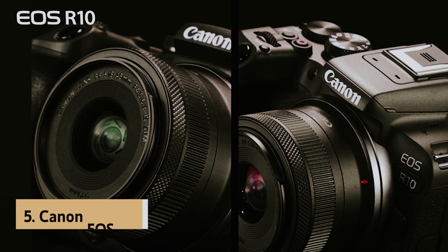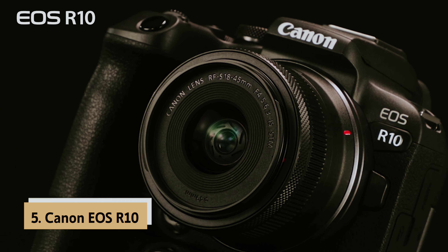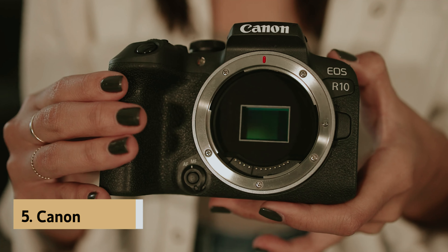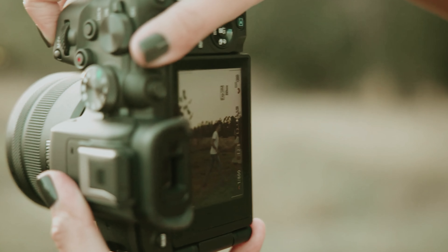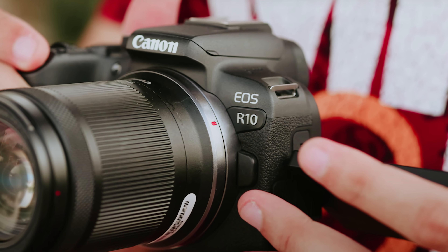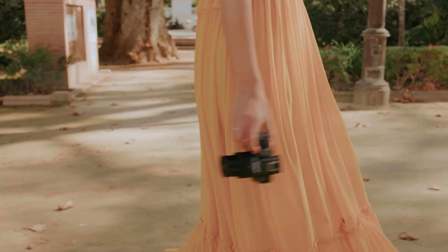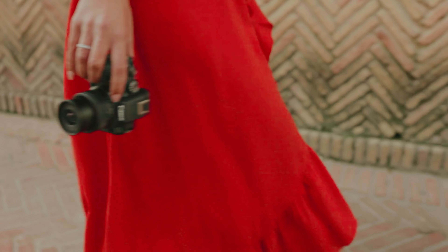At number 5 on our list is the Canon EOS R10, our pick for best budget Canon camera. If you're venturing into the world of mirrorless cameras, the Canon EOS R10 is an excellent choice for beginners. Although it features an older sensor, its cutting-edge Digic X chip delivers exceptional performance, particularly in autofocus capabilities.